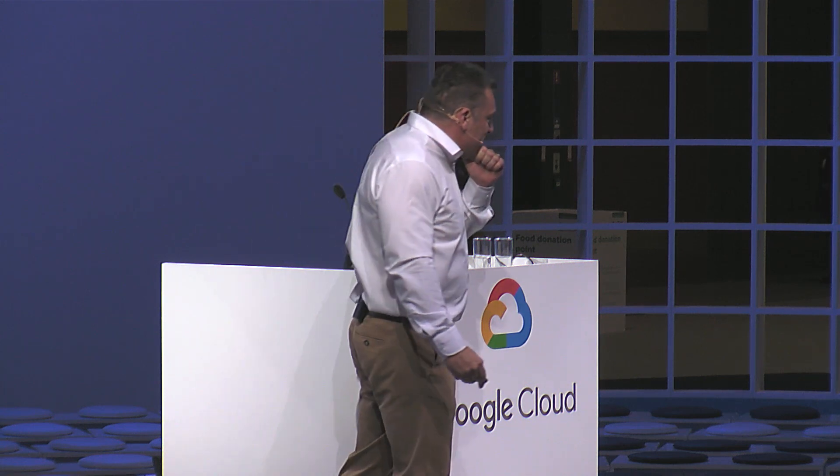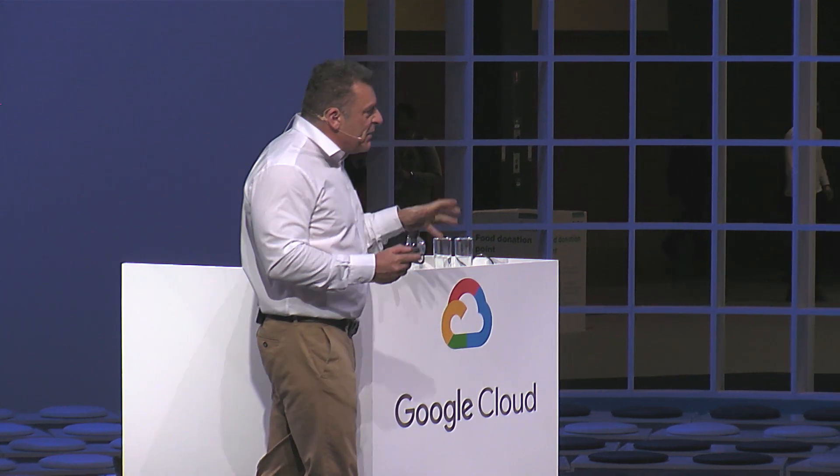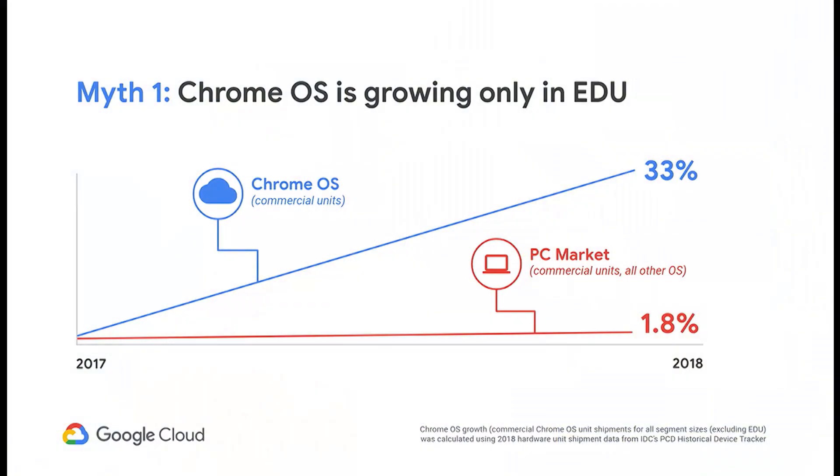So let's have a look at some of the myths. First of all, everyone knows Chrome is really, really good in the education market - we're number one across a lot of geographical places across the world. But what people don't know is that the growth of Chromebooks and Chrome OS outside of education in the enterprise has been really, really awesome as well. In a fairly flat 2% growing market, we've actually grown 33% in the last 12 months. So Chrome OS is really starting to resonate with customers and increase market share. Myth number one: it's not just an education device - it is actually an enterprise-ready device as well.